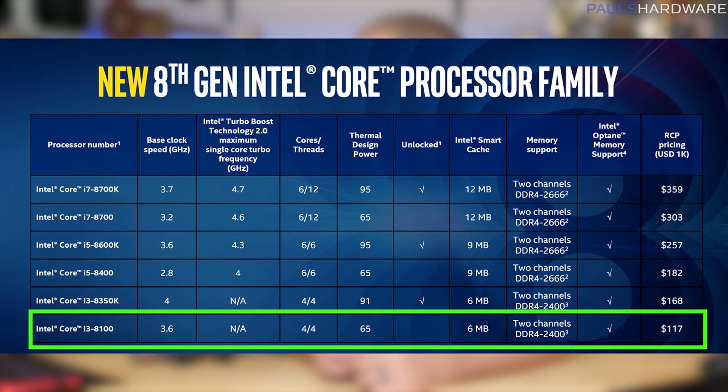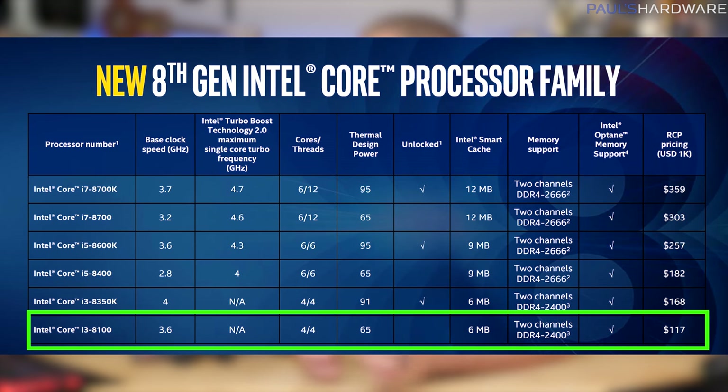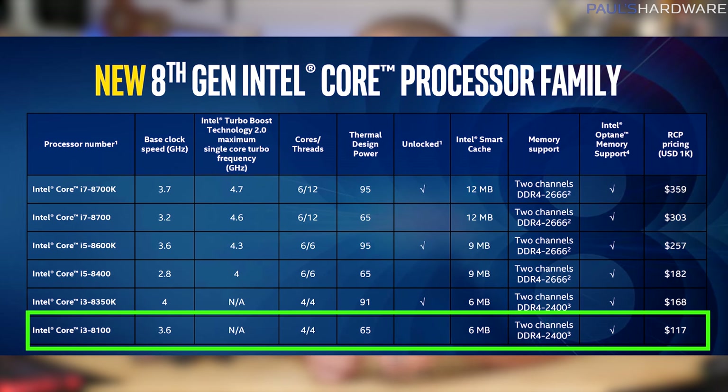This has dual-channel DDR4 just like all of the CPUs in this stack, but it will retail for just above $117. Bear in mind the prices here are all prices for buying 1,000 CPUs at once — bulk pricing — so expect retail prices to be maybe $20 to $30 more than this.